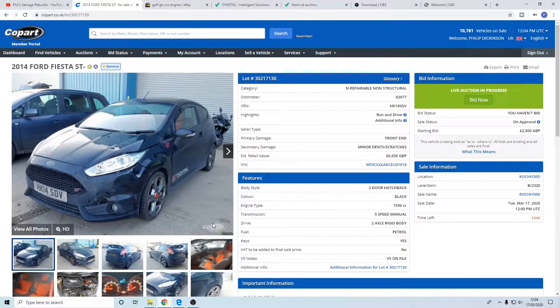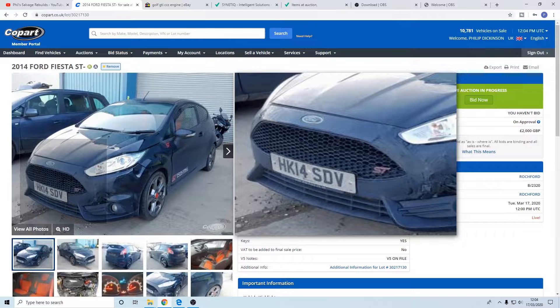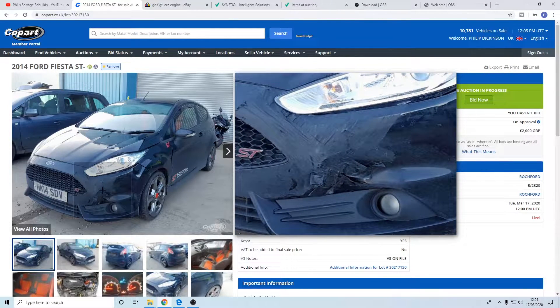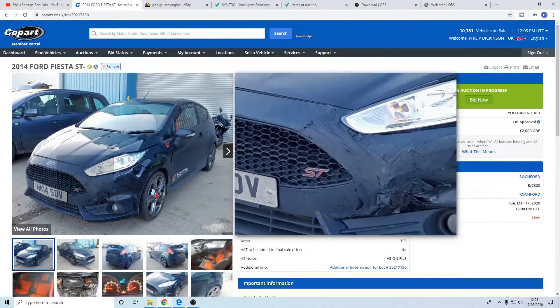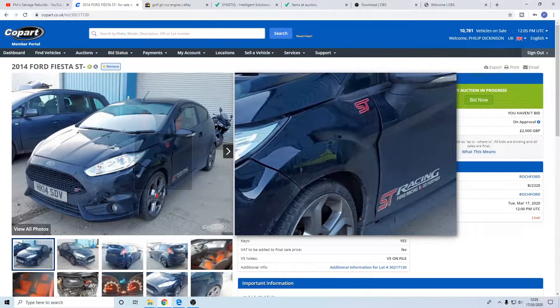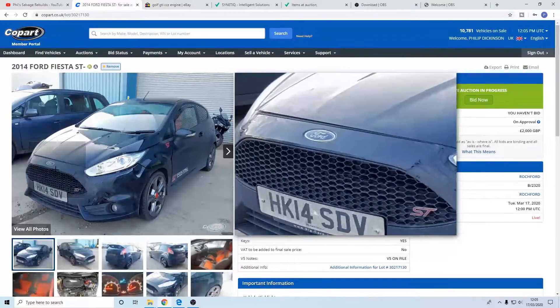Moving on to the next one - it's a Fiesta ST. I know we've just had a Fiesta but for some reason I like to do cars in pairs, and like I said we have got the other bumper that we need to finish the repair on. Straight off you can see in HD that the bumper's got a load of black tape on it so it has had a bump on the front. It is listed as Category N so no structural damage that they have seen. Looking at the picture you're pretty sure there isn't going to be any structural damage - the wing definitely looks out of line with the door, there's a nice big gap there, and there's a bit of a crease in the bonnet.